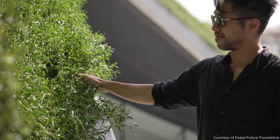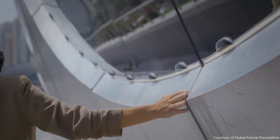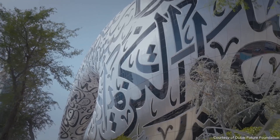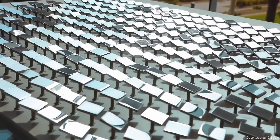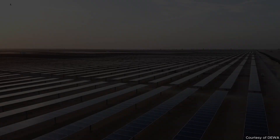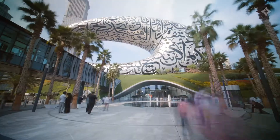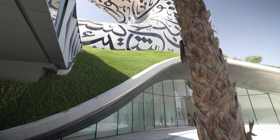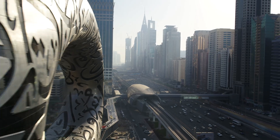Beyond its aesthetic allure, the Museum of the Future is a paragon of sustainability. Achieving LEED Platinum Certification, the building incorporates passive solar design, greywater recycling, and is powered in part by a dedicated solar farm, supplying 30% of its energy needs. The verdant mound upon which it sits not only elevates the structure, but also symbolizes Earth's resilience, integrating nature into the urban fabric.